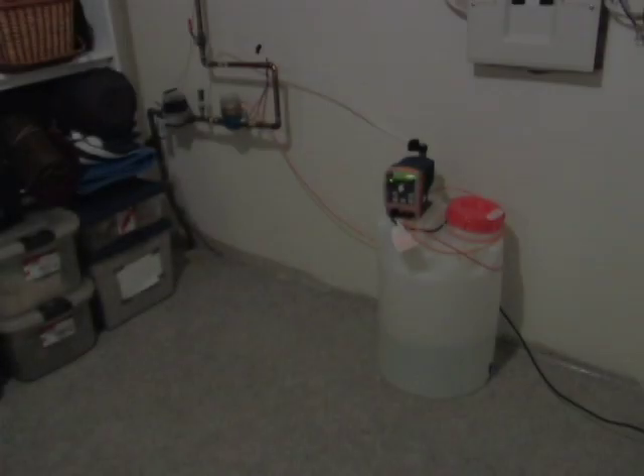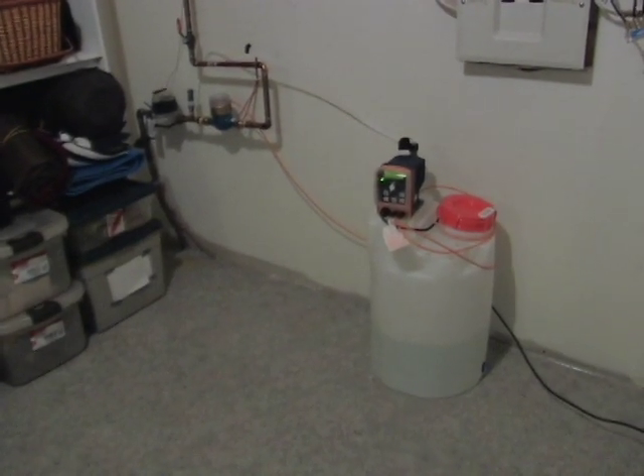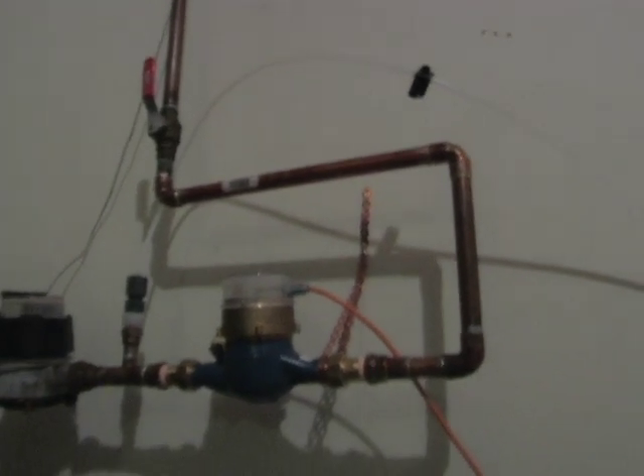Huison Peroxide is added to your water supply with a low-maintenance, cost-effective dosing system that fits seamlessly with your existing water setup, whether on well or city water.